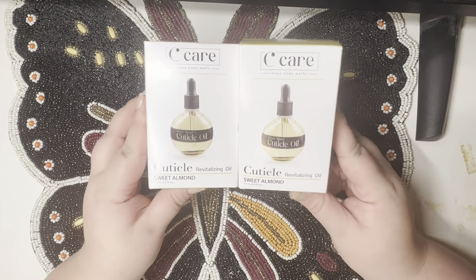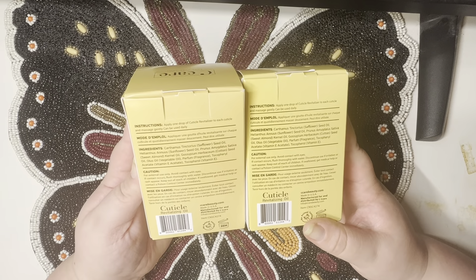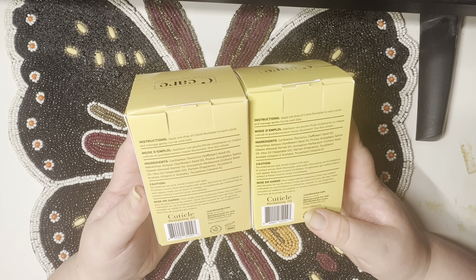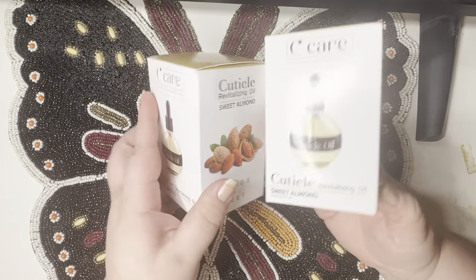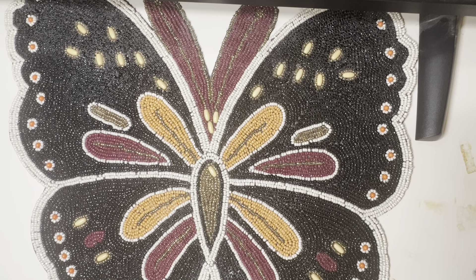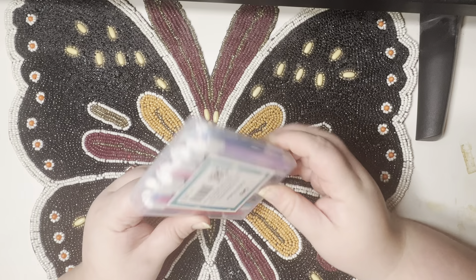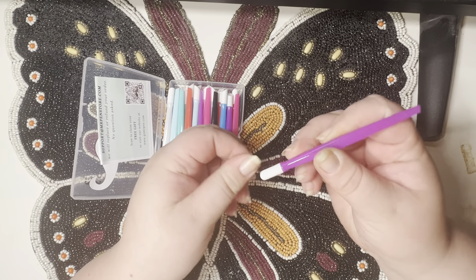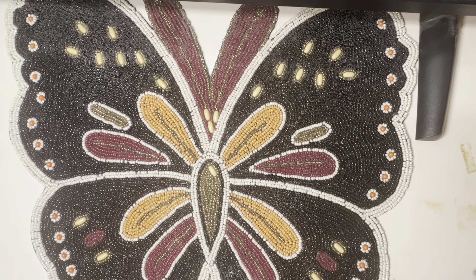I grabbed two of these Sweet Almond Cuticle Oils. I honestly don't know really what's in here — I don't see jojoba, but that's okay; it was a good enough price and I can always add some in. And then I got more cuticle pushers. I really liked that they came in this convenient little case and it's got that nice hard rubber that I like. I think those were $3.99.